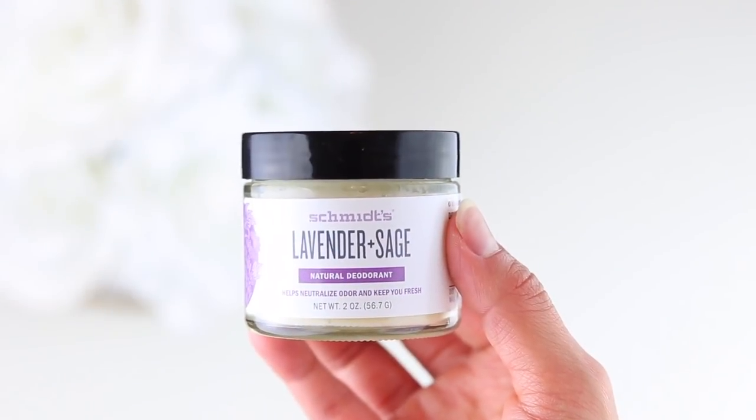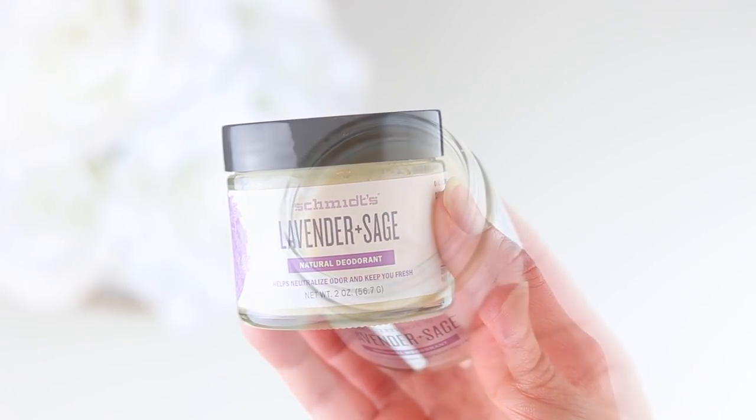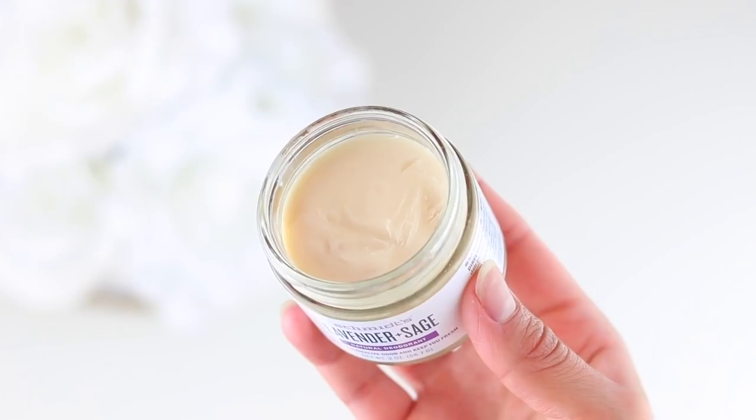The first product I want to share is this natural deodorant by Schmidt's. I've been using this deodorant for about a year now, and it's one of my favorite natural store-bought deodorants. I love making my own natural skincare products at home, and I was really surprised to see that many of the ingredients Schmidt's uses are the same ones I use in my homemade deodorants. They have several different scents, but I love anything lavender, so of course that's the one I got.